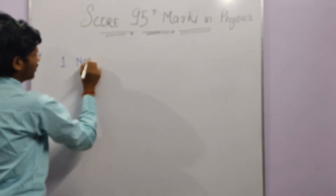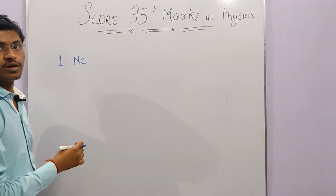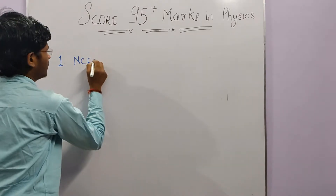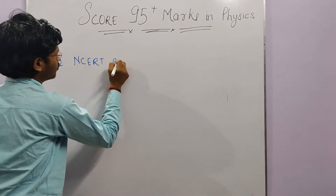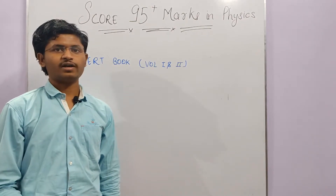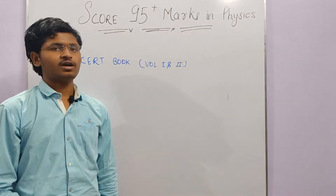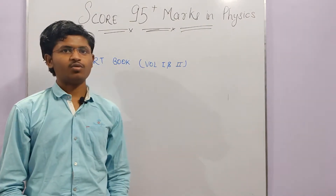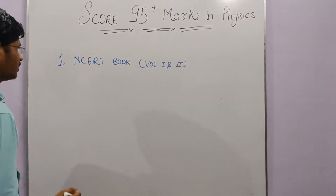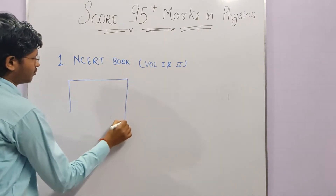The first book on my list is the NCERT book. Everyone has the NCERT book, but there is a particular strategy you need to follow while reading it so that you can score good marks. I will tell you that strategy. First, you take the NCERT book — for example, Chapter 1, Electrostatics.